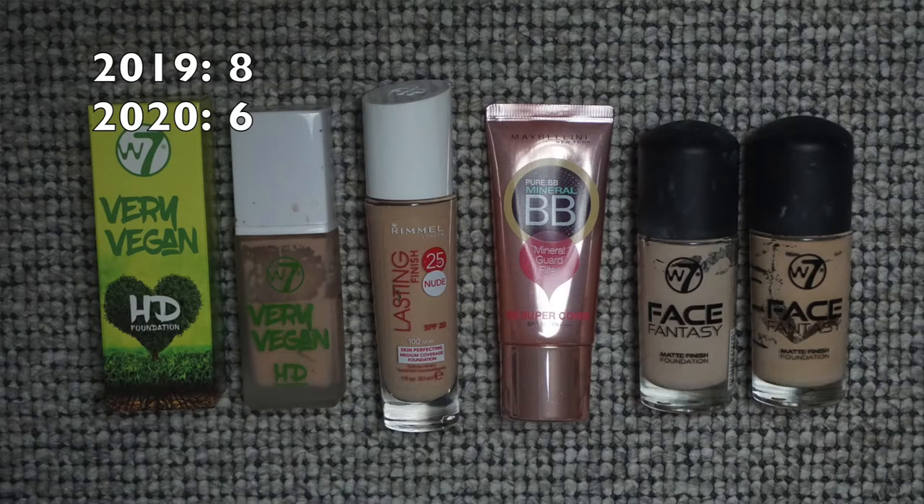For foundation: I had eight last year and now I have six. I'm pretty excited to have that number down. My end goal is to only have one, because I really enjoy only wearing concealer once in a while. I'm happy it's going down and working toward one of my faves. For concealers, I had 16 last year.